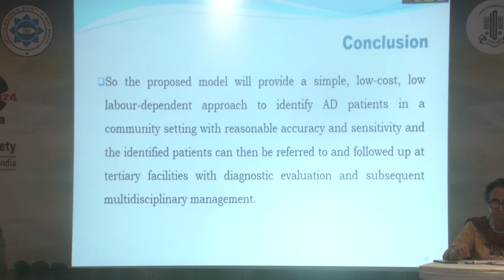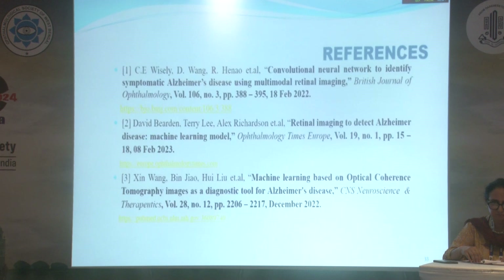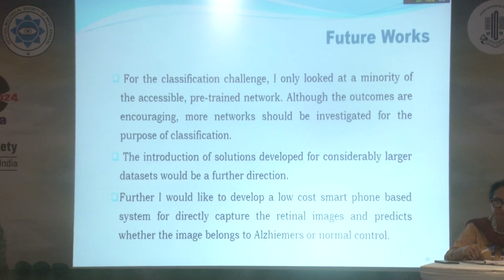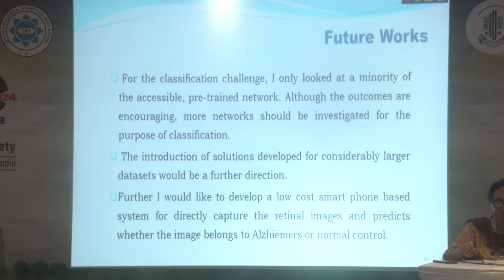The proposed model will provide a simple, low-cost, and low-labor-dependent approach to identify AD patients in a community setting with reasonable accuracy and sensitivity. The identified patients can then be referred to tertiary facilities for diagnostic evaluation and subsequent multidisciplinary management. We obtained a base model using ResNet-50 in deep learning, which classifies the retinal image into Alzheimer's or normal control.